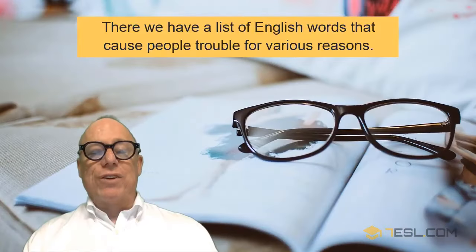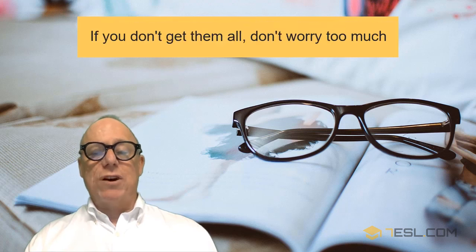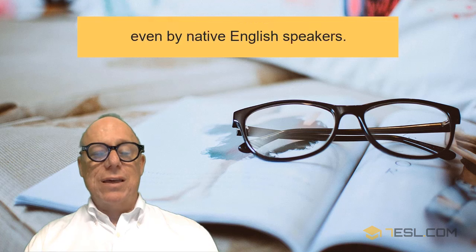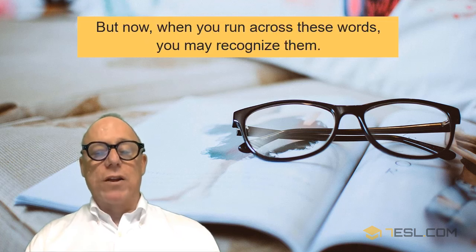There we have a list of English words that cause people trouble for various reasons. If you don't get them all, don't worry too much. A word like anti-disestablishmentarianism is very rarely used, even by native English speakers. But now, when you run across these words, you may recognize them.